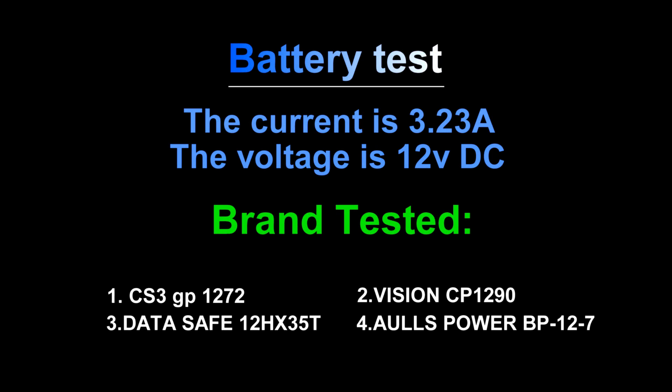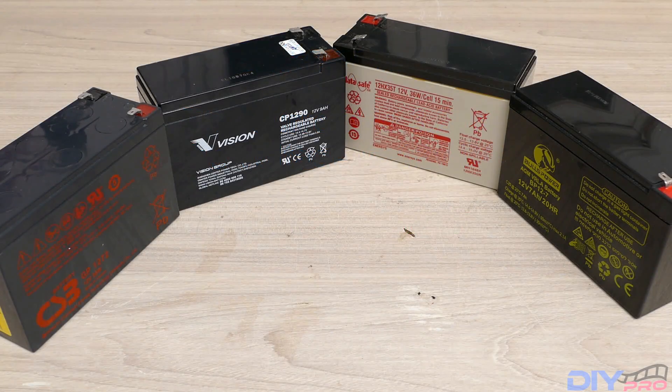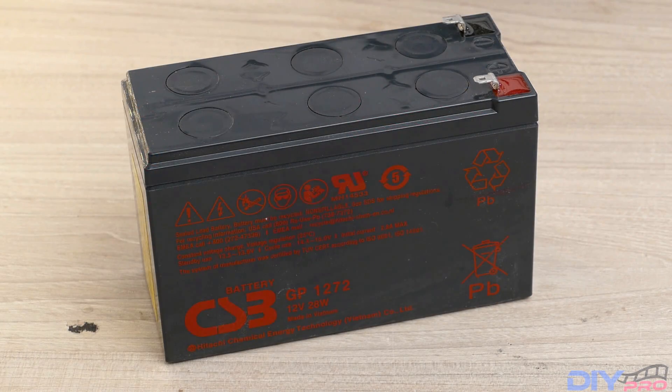In this video we're going to test four different brands of batteries, all of them are 12 volt DC, and we're going to see which battery can hold the longest time when discharged with the same current. These are the four brands we're going to test, and we're going to start with the CS3.